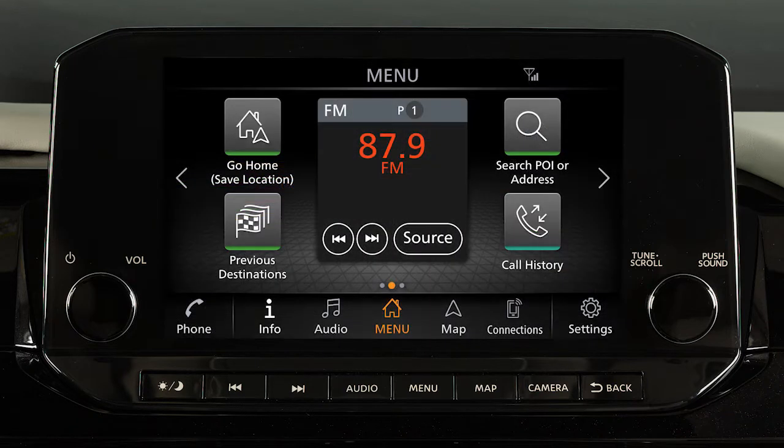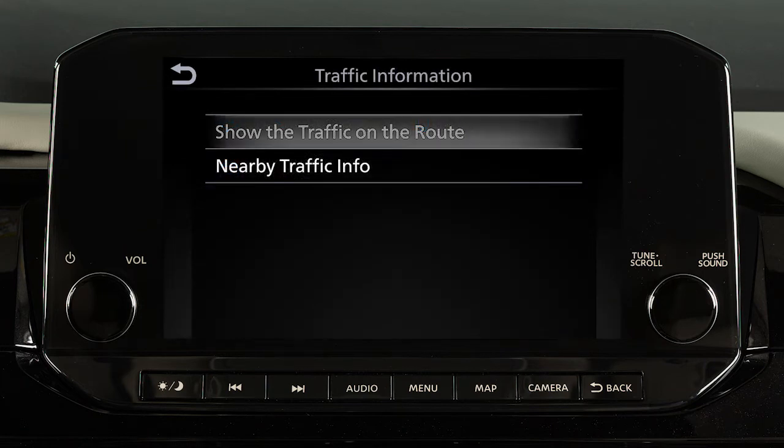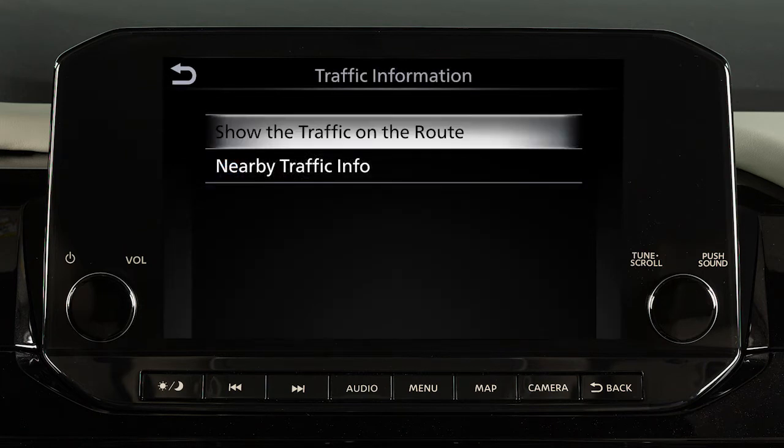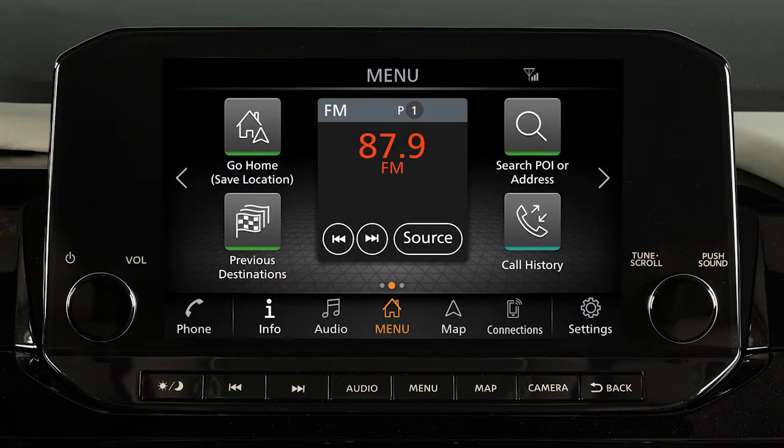To view information about specific traffic events, touch Info on the launch bar and then touch SXM Traffic. You can choose to view traffic events along the set route or events that are near the current vehicle location. Touch an item on the list for additional details about the traffic event.